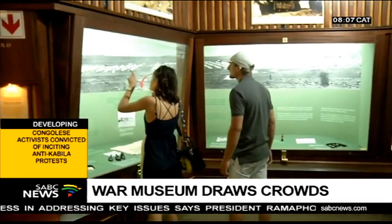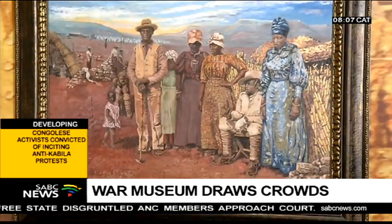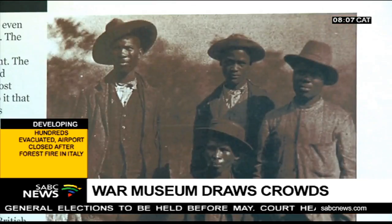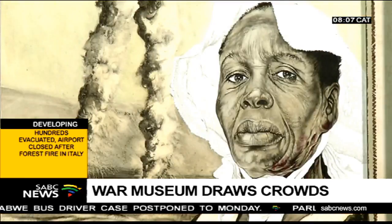The museum attracts young and old visitors who say the art collection brings them closer to understanding what really happened. The significance of this museum for me is that our history is mostly not documented. What I like about this section is that it says a lot about black history and the participation that we took in our own country. But I think the most touching part in this museum is where we're standing now — the women and children in the concentration camps. This is certainly not the best period of British history, and when you see the numbers of children, women, and also the men that died in the field, it's horrendous.